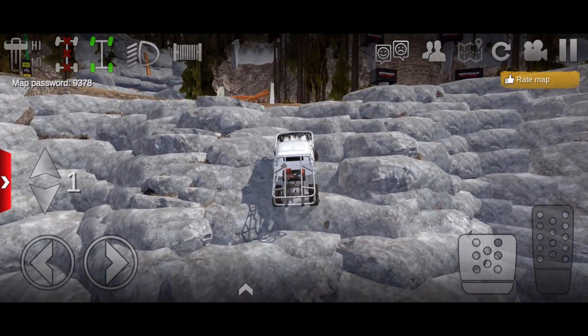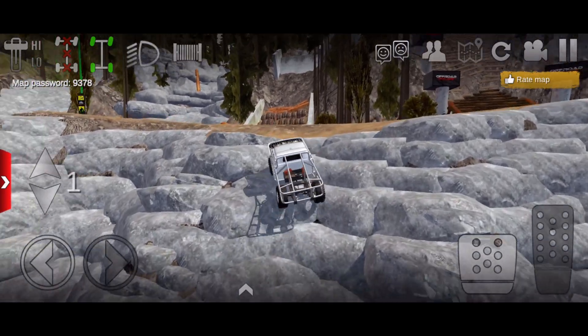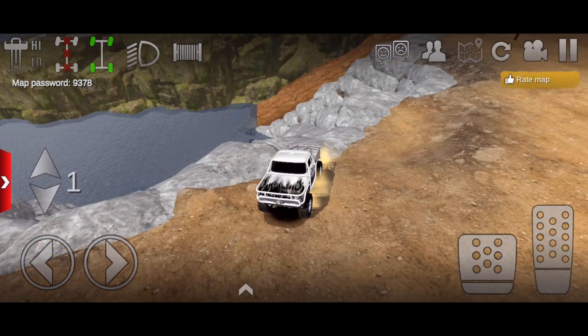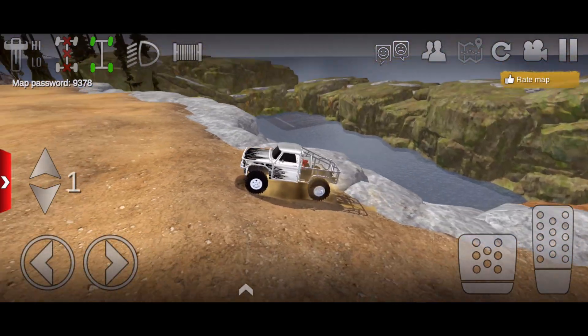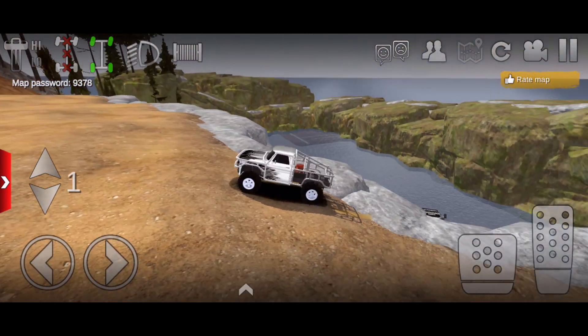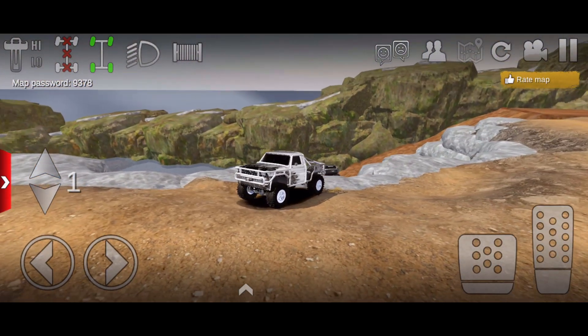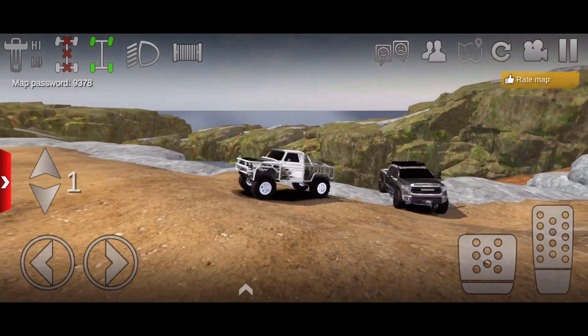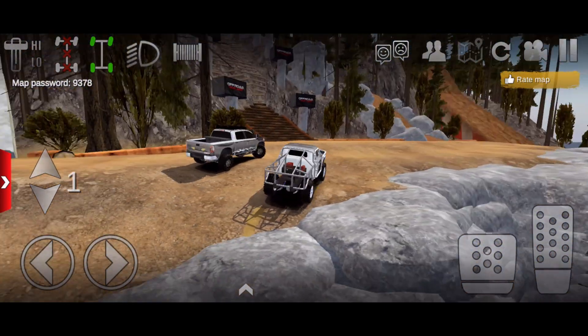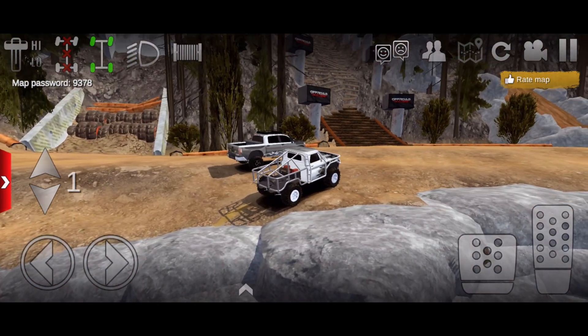It looks like we're slowly making our way up this, and we were able to bounce all the way up to the top. Some of this stuff is actually pretty extreme for a vehicle like this, especially with the gear ratios in Off-Road Outlaws. But since they're going to be fixed in the next update, this truck is going to be an extremely crazy rock crawler once that's done. Let me know in the comments — are y'all hyped for the next update?